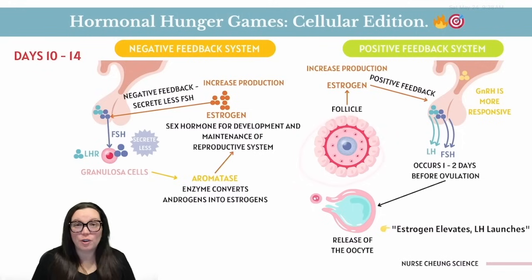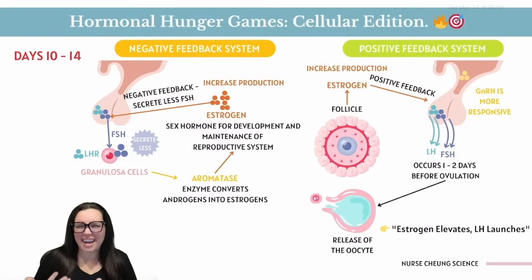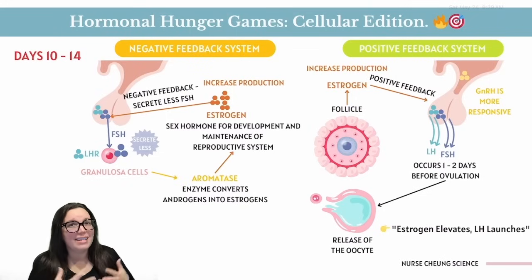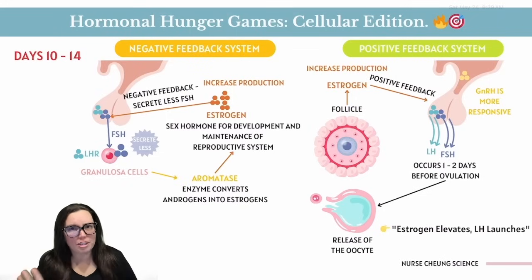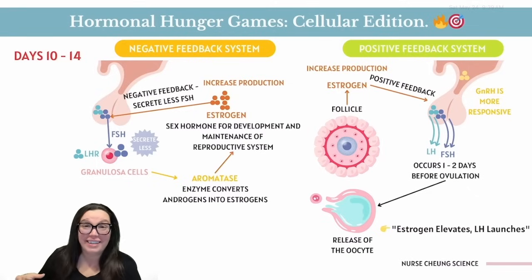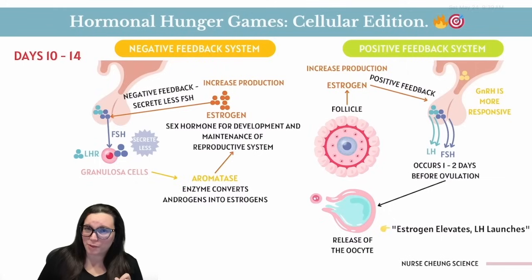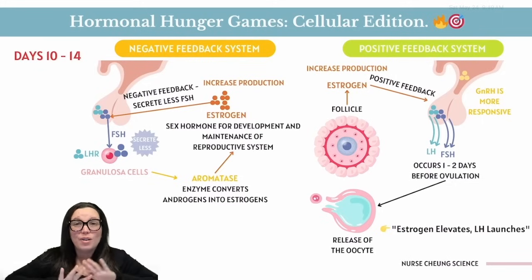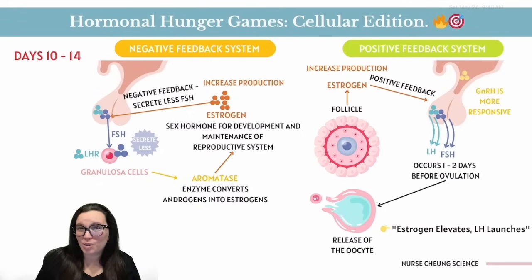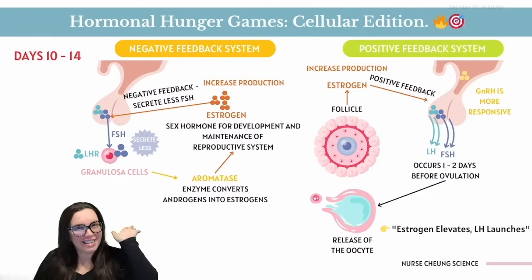The dominant follicle turns into 'that girl,' flooding the bloodstream with estrogen. Then comes the plot twist: that same estrogen does a complete 180 and becomes a positive feedback diva, screaming 'release the hormones.' The pituitary listens, triggering a flood of LH and FSH — an all-out hormonal firework show one to two days before ovulation. This surge is literally what causes the follicle to burst open, tossing that egg out like confetti.